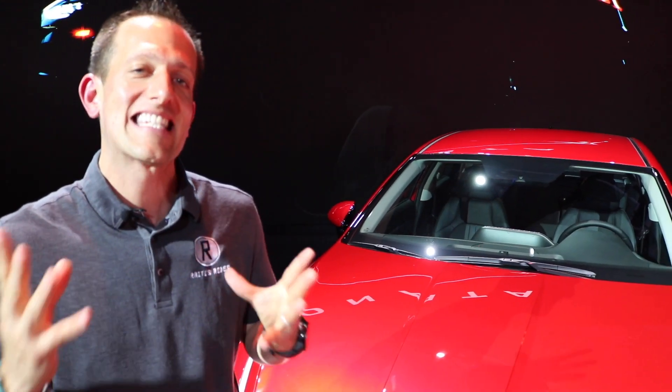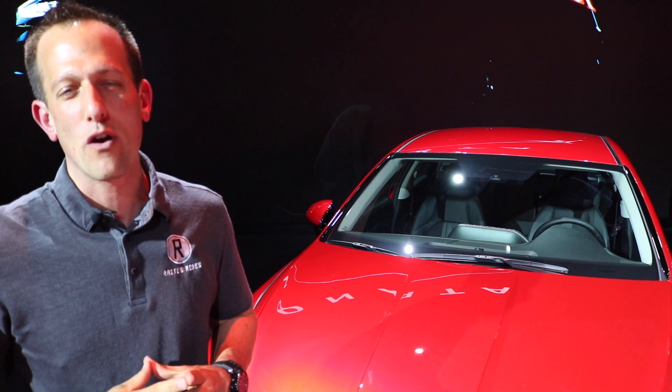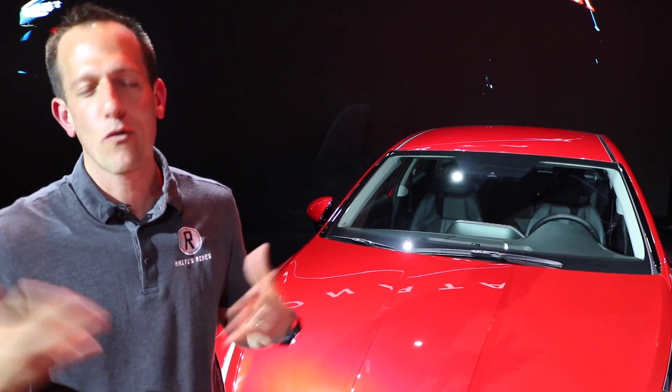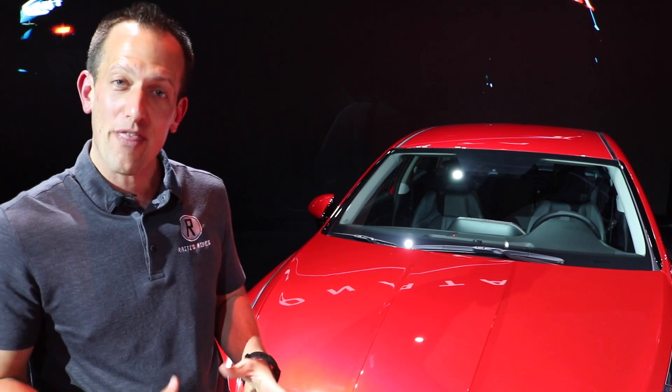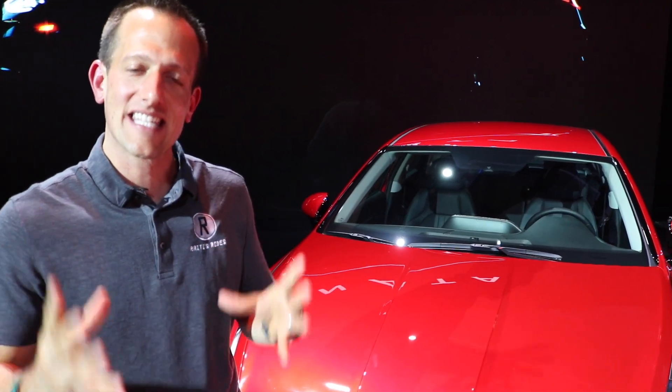This is the 2020 Sonata. We're in an industry where SUVs keep growing, growing, and growing. All these SUVs are coming from all over the place. And here is Hyundai sticking with their midsize sedan, the Sonata.